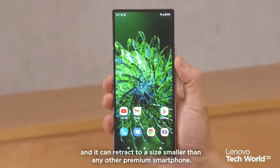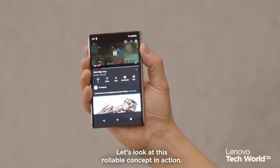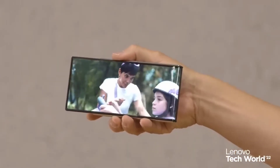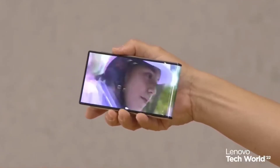Rollable devices are considerably more difficult to create than folding ones, but Motorola already produces one called the Razr that is regrettably only sold in China. While it now just exists as a concept, we'd love to see Lenovo try to make it a reality.